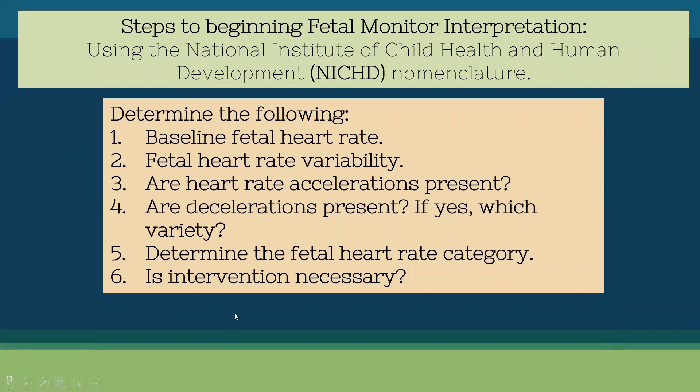When talking about beginning fetal monitor interpretation, we use the NICHD nomenclature — the National Institute of Child Health and Human Development. We use this standardized terminology so everyone is on the same page. When I call a physician or midwife using this terminology, they know exactly what I mean. The steps we'll use are: determine the baseline fetal heart rate, determine fetal heart rate variability, ask if accelerations are present, ask if decelerations are present and what variety, determine the category, and determine if intervention is necessary.